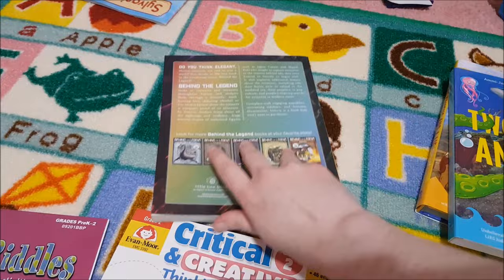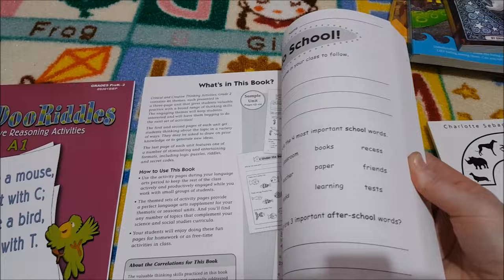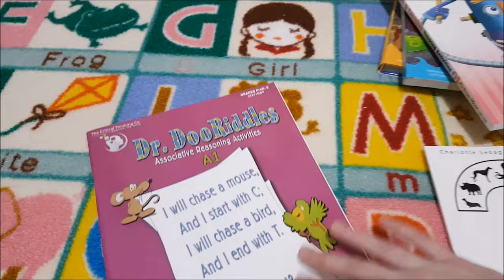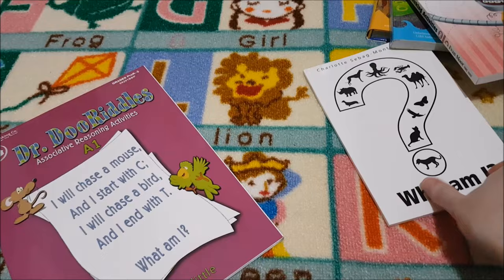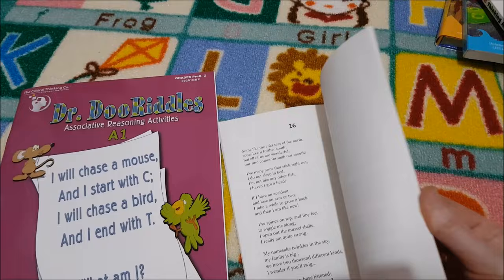I also got the Evermore Critical and Creative Thinking Activities — this looks really fun, something we'll do over breakfast while we're warming up for the day. And then, because my daughter is absolutely obsessed with riddles, I got Doctor Doolittle Riddles from the Critical Thinking Company, and also Who Am I? off Amazon. If you've got any recommendations for riddle books, let me know — they're really hard to find and I'm constantly making them up myself.